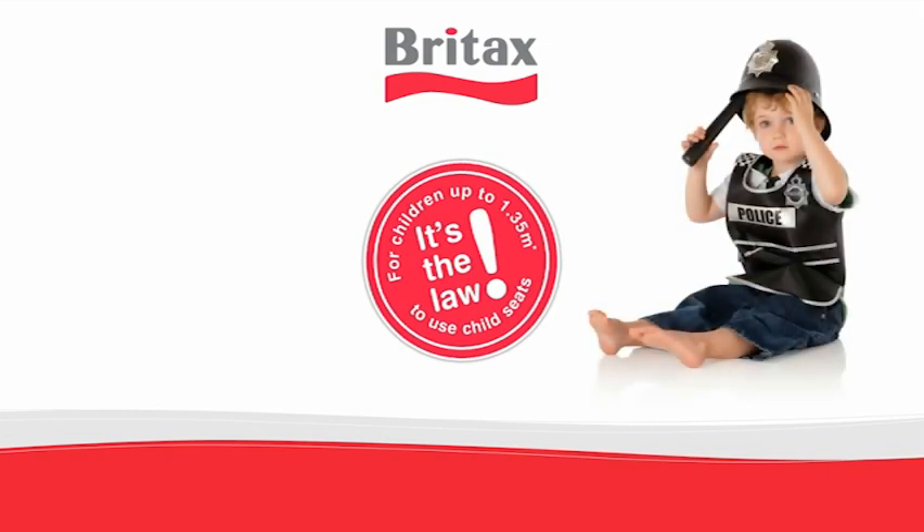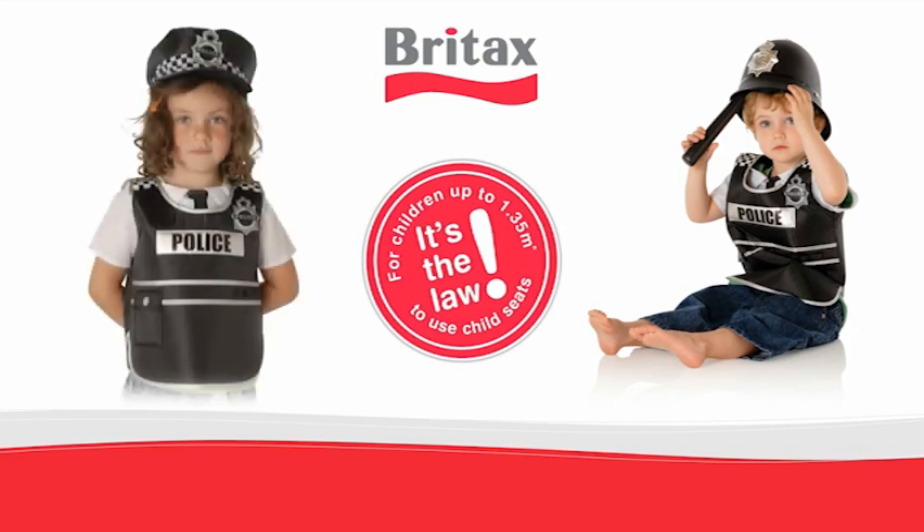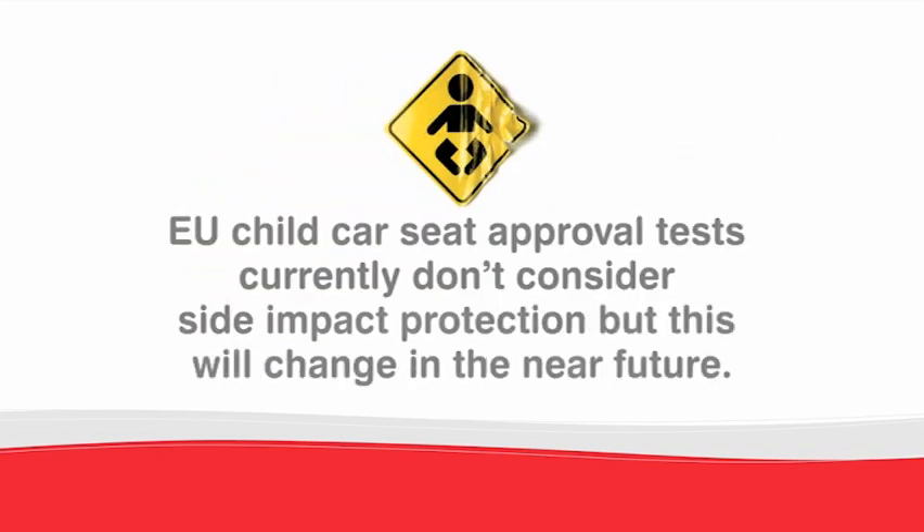As children grow, the necessity for car seats doesn't lessen. Older children equally need car seats up to the legal limit for complete protection. Recent research shows that one in four accidents are from the side. EU Child Car Seat Approval Tests currently don't consider side impact protection, but this will change in the near future.